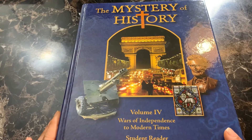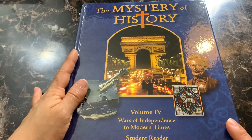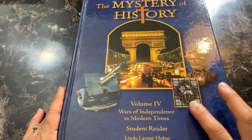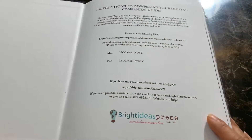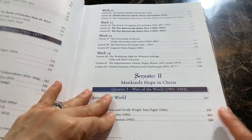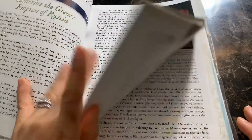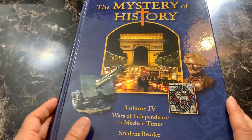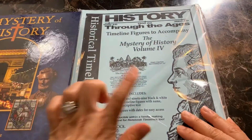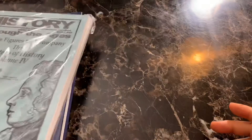For history, for my oldest two sons in seventh and fifth grade, we will be using Mystery of History volume four, which covers the wars of independence to modern times. This is one of our favorite curriculums — it has amazing pictures and really great lessons. To go along with Mystery of History, we also got the timeline figures from Homeschool in the Woods.